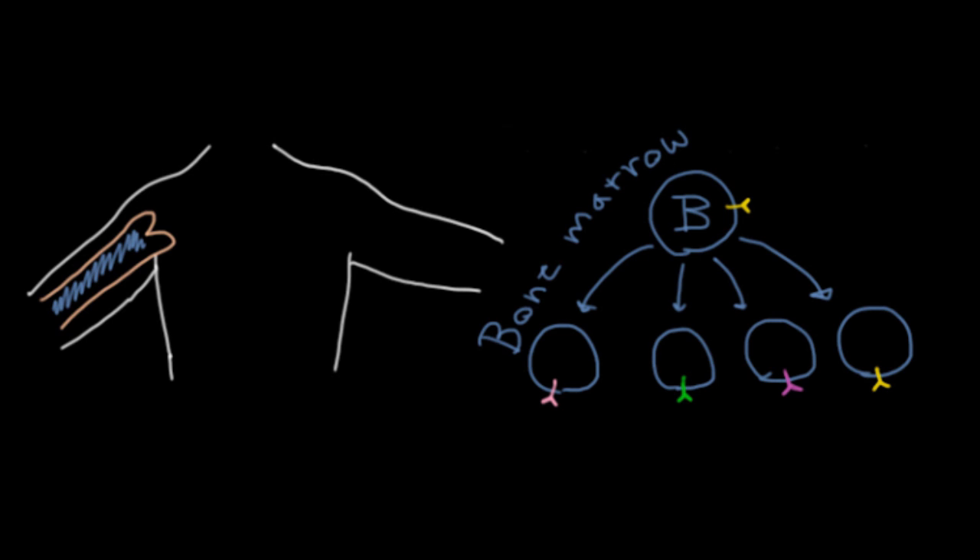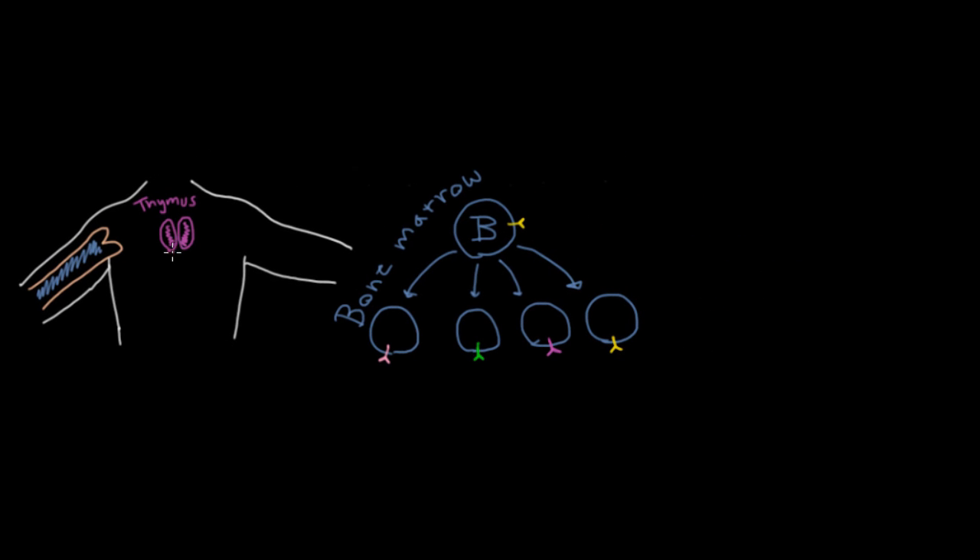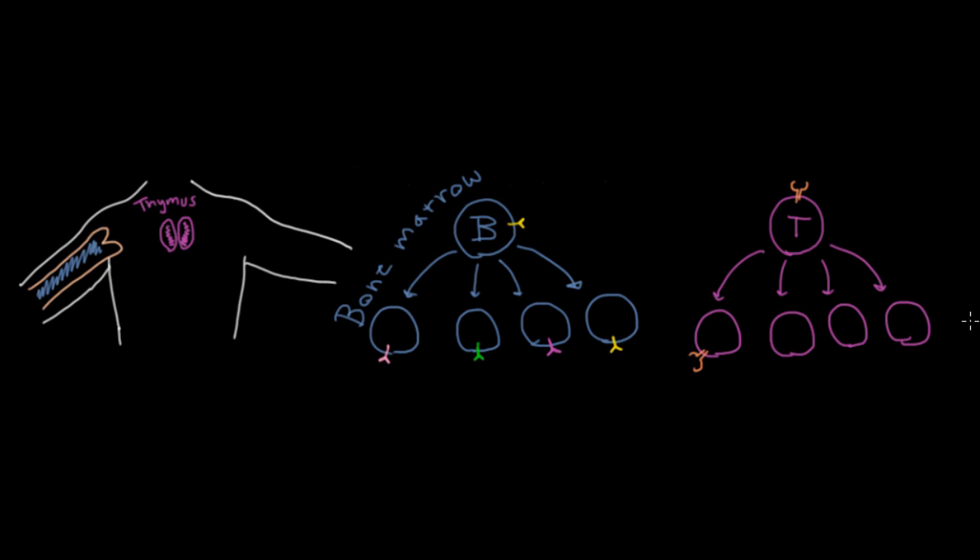Basically the same exact thing is happening for T cells, except it's not happening in the bone marrow — it's happening in the thymus. The thymus has two lobes and it's located right behind your sternum. So T cells come from the thymus, and very similar to B cells, they have a unique receptor. It's not quite the same and it doesn't become an antibody later on. While these T cells are dividing and creating millions of daughter T cells, each daughter T cell will have its own unique receptor that will identify a unique criminal or bacterium in the human body. These receptors actually bind antigens — pieces of those criminals that are presented to them by antigen-presenting cells.